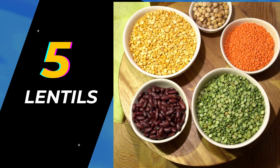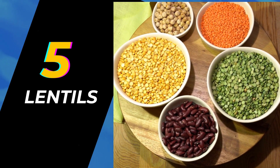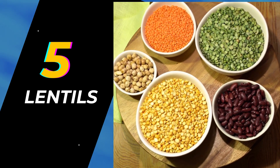Number 5: Lentils. Lentils are the most versatile vegan protein sources. They vary in size, shape, color, and taste. 100 grams of lentils provide almost 26 grams of protein.